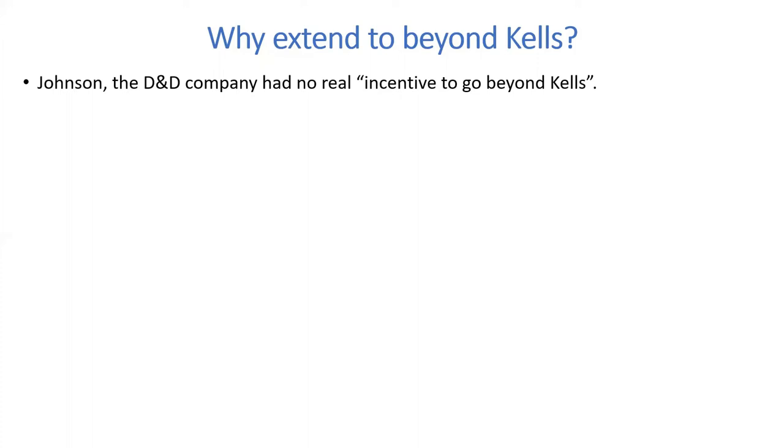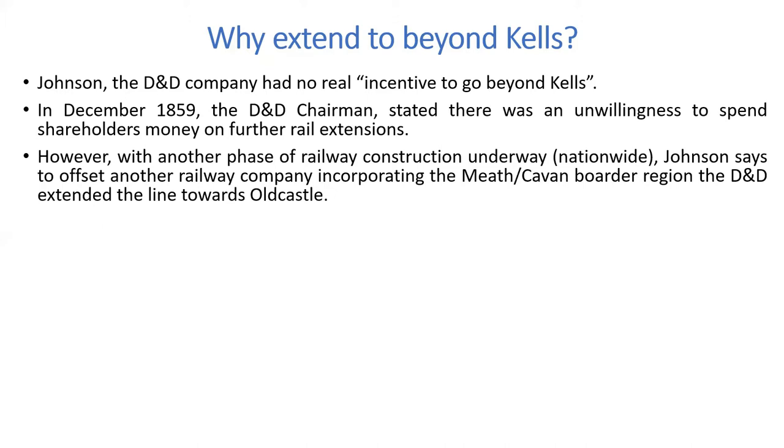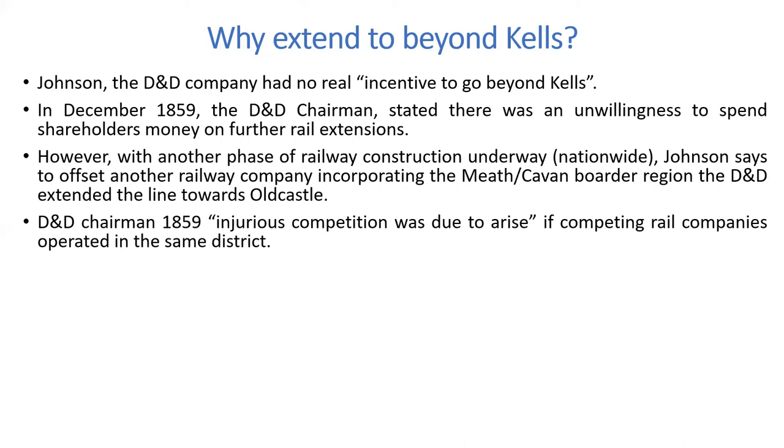Why extend the railway line beyond Kells? Johnson says the Dublin and Drogheda Railway Company had no real incentive to go beyond Kells into the 1850s. In December 1859, the chairman stated there was an unwillingness to spend shareholders' money on further rail extensions. However, with another phase of railway construction underway, Johnson says that to offset another railway company incorporating the Meath-Cavan border region, the Dublin and Drogheda extended the line towards Old Castle. One incentive was to incorporate that region into the D&D network before another company did so.